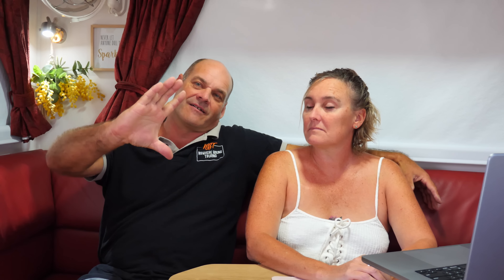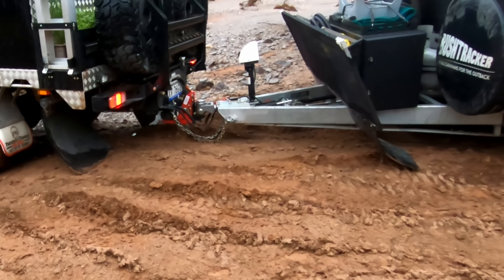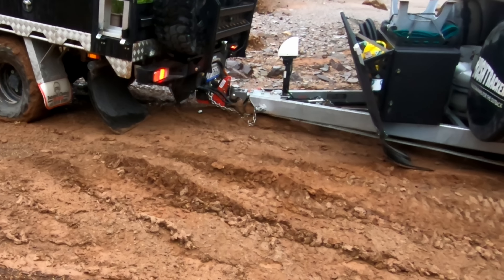Years ago when we first ordered our caravan from Bushtracker, I had discussions about the front lifting leg. The electric lifting leg used to hang down about 150 millimetres below the A-frame, and I wasn't very happy with that — I figured as soon as you drag the A-frame it's going to rip off. Apparently they'd never had problems with it until we came along — probably because most people don't drag their A-frame. But in the Flinders Ranges a couple of years ago, we ripped the leg off and bent it.